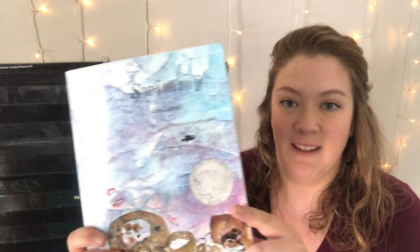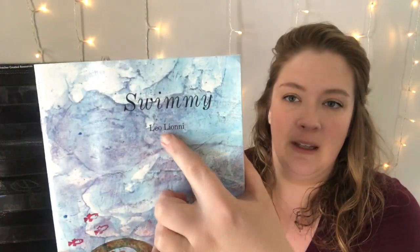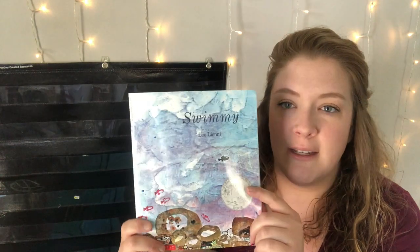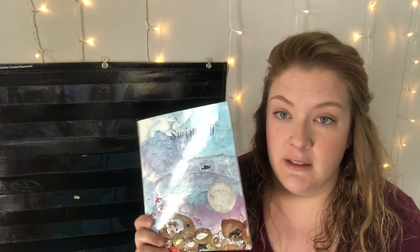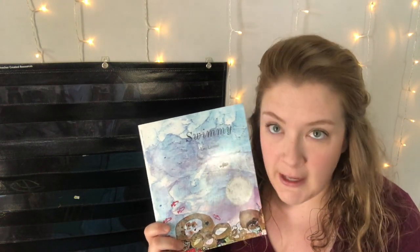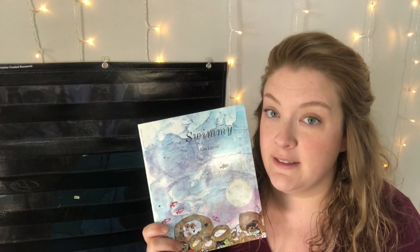Hey there everybody and welcome back to Miss Emily's Story Corner. Today we're gonna read another ocean story and it's one of my favorites. It's called Swimmy. This story is by Leo Lionni and I love it because it has beautiful pictures that look like watercolor paintings, and it teaches us that it is okay to be different and it's okay to be brave and work together as a team.